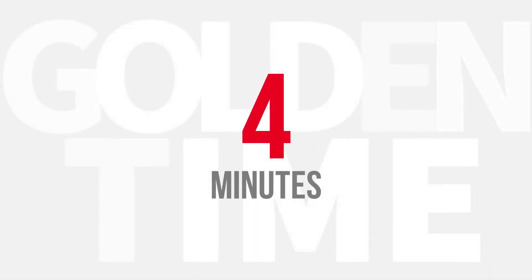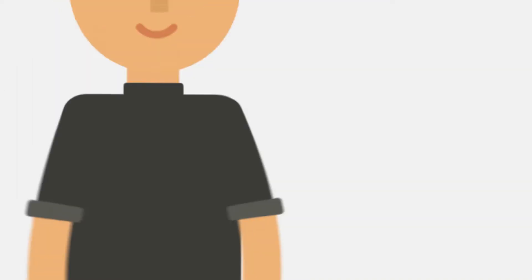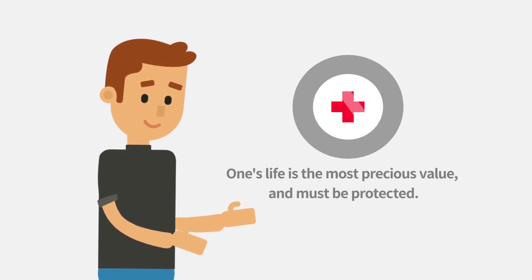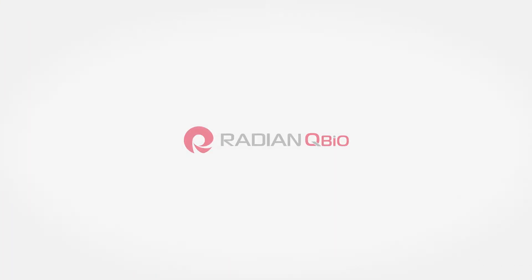The miracle of four minutes. One's life is the most precious value and must be protected. Radeon QBio Co Ltd.